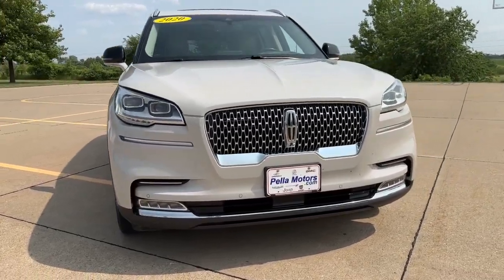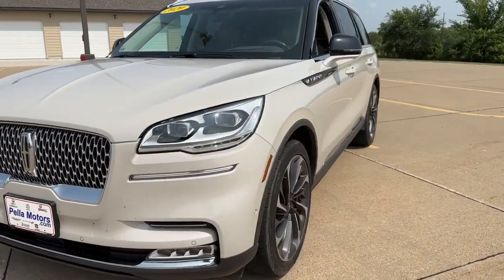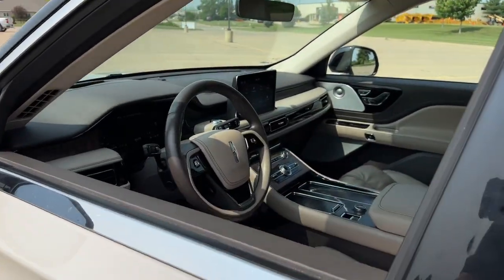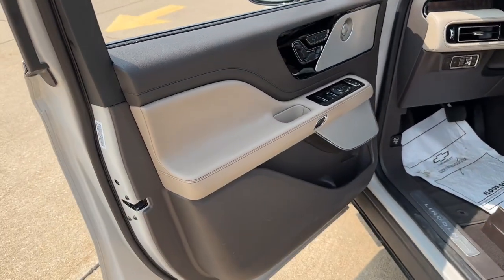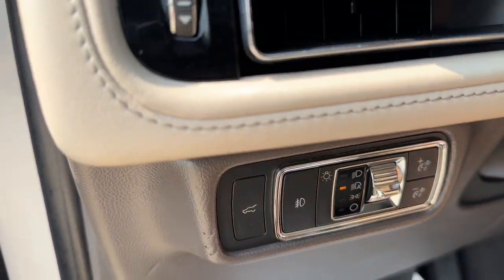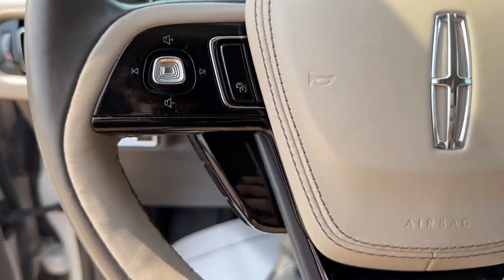Get acquainted with the 2020 Lincoln Aviator. This vehicle is an outstanding buy with fewer than 60,000 miles on the odometer. Take a closer look at this captivating Aviator, the elegant midsize SUV that prioritizes comfort and performance.